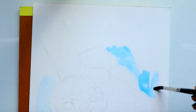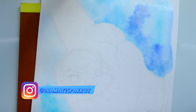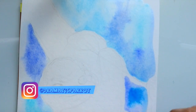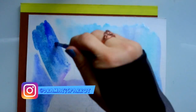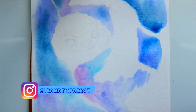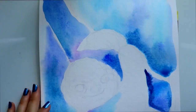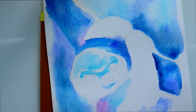Hey guys, what's up, it's me Priscilla. I did one of these a little while ago of a sea turtle, but if a lot of you follow me on Instagram or have seen any of my artwork outside of my YouTube channel, then you probably already know that I'm obsessed with galaxy.